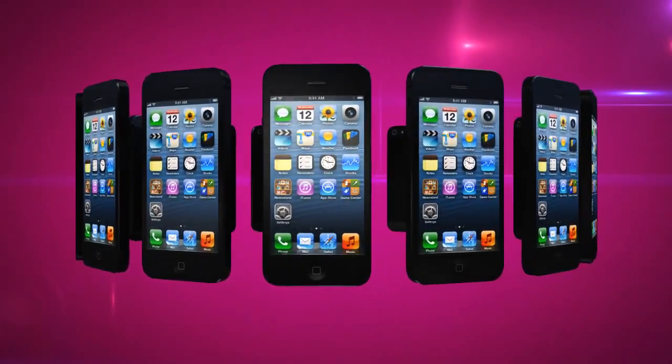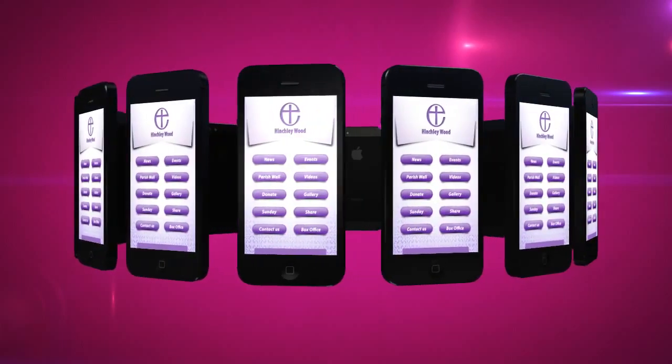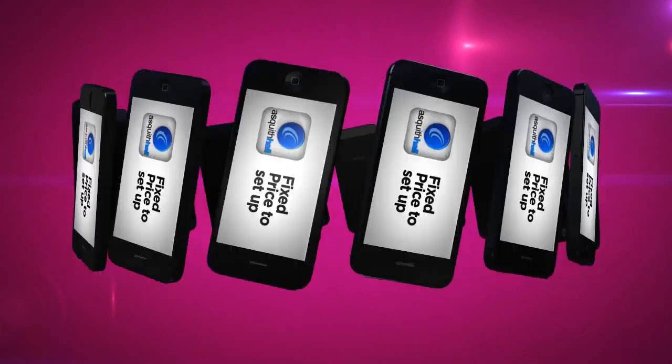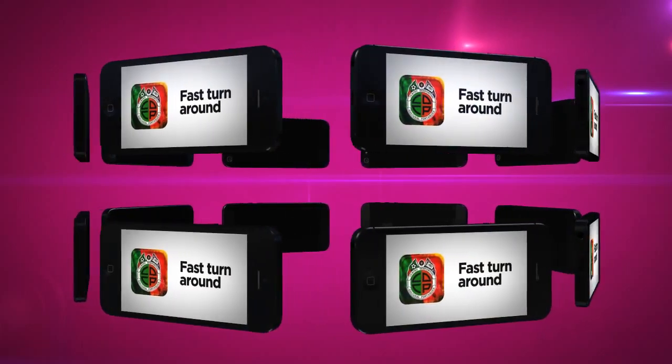Our template apps are the ideal solution if you want an app but don't want to break the bank. We've kept things simple: fixed price to set up, low monthly fee, and fast turnaround. However, low budget doesn't mean low quality.